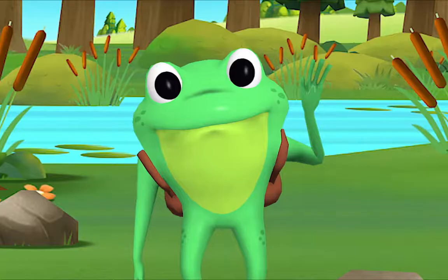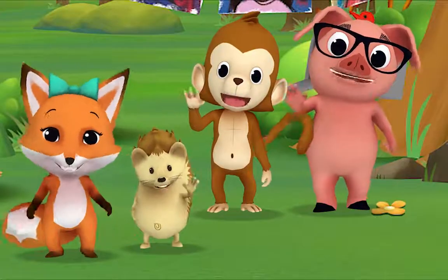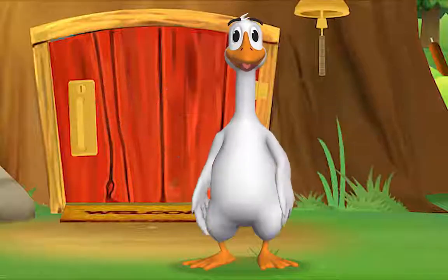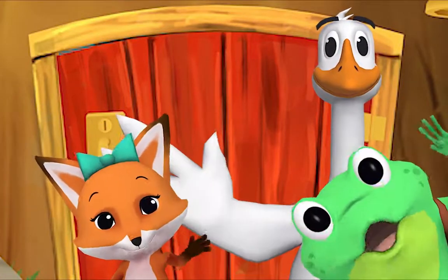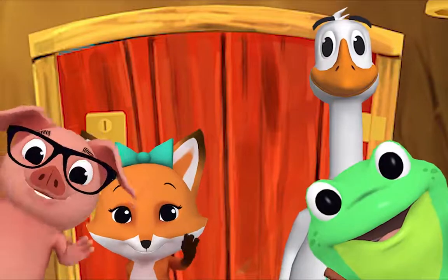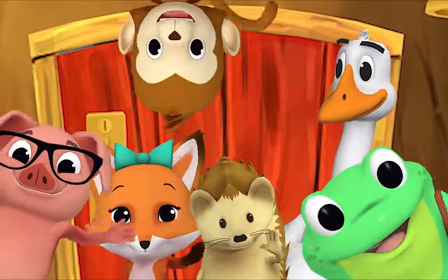Come on and say hello! Hello, Mr. Frog! Hello, hello, Mr. Goose! Hello, hello friend! Hello, hello, hi, nice to see you, hello!